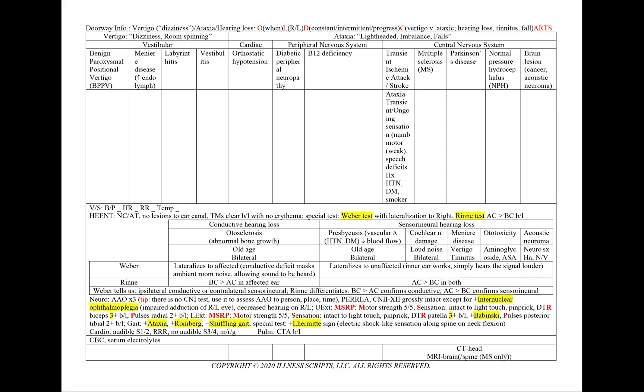In a transient ischemic attack or a stroke, we'll have ataxia, transient or ongoing sensation — numbness, tingling, or motor weakness — and/or speech deficits. Our patient will have a history of risk factors: hypertension, diabetes, and smoking. We'll add a CT of the head and MRI of the brain. In multiple sclerosis, we'll see ataxia, vision loss, numbness, and tingling. We can have positive internuclear ophthalmoplegia or impaired adduction of the eyes on cranial nerve exam, and a Lhermitte's sign. We'll add a CT of the head, MRI of the brain, and now spine as well.